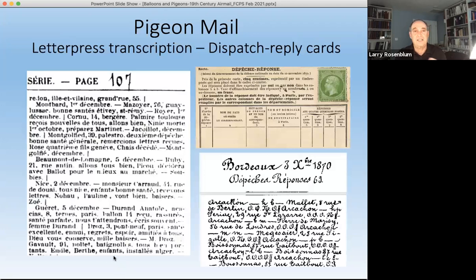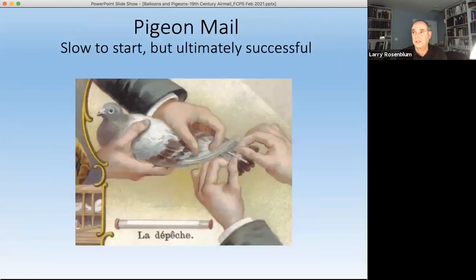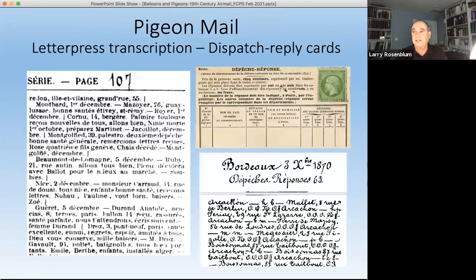I have an example of the printed messages. Here we have a number of messages printed before being photographed. For example, one from Nice on the 2nd of December reads: everything nice, children in good health, receiving your letters, going well, kisses — signed Zoe. So messages were going out through the pigeons in this methodology.